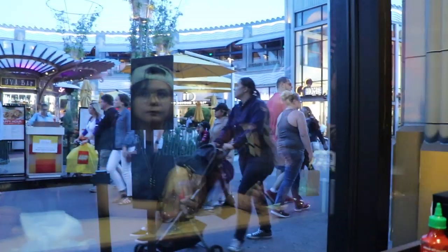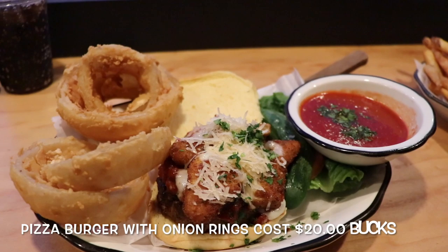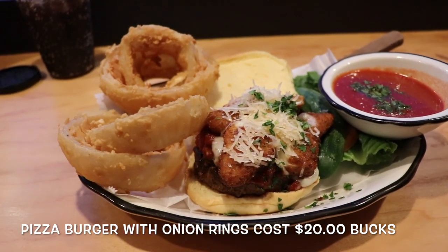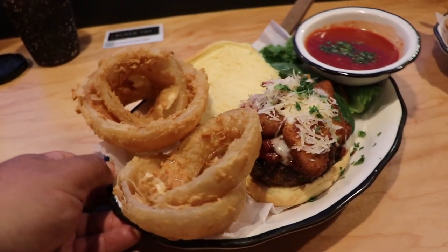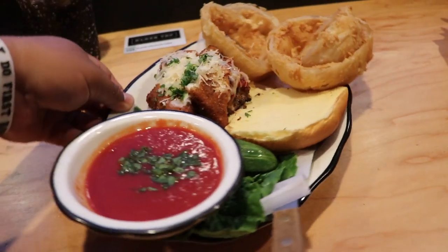We finally sat down and we're in front of the window, so we got a perfect view of Downtown Disney. Feast your eyes on the pizza burger. We got some mozzarella sticks with the burger and four onion rings with marinara sauce. This does look delicious. I'm a big guy, so I don't know about the portion size — we'll find out if this actually fills me up.